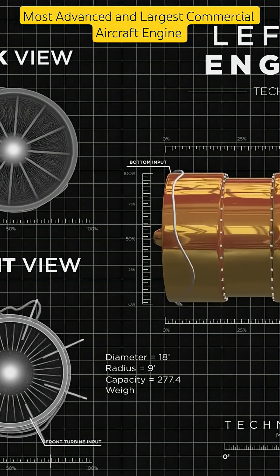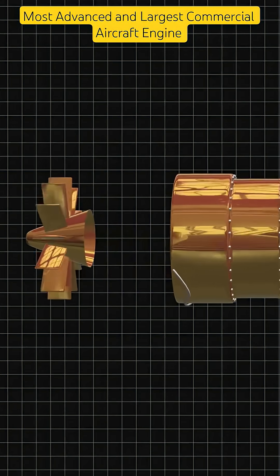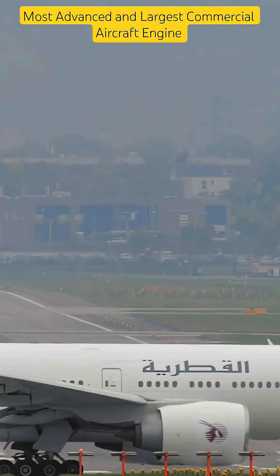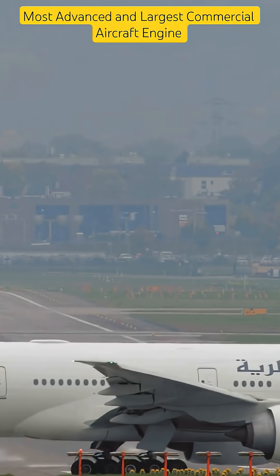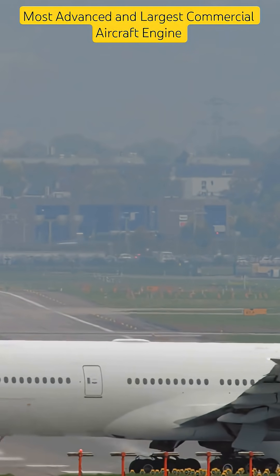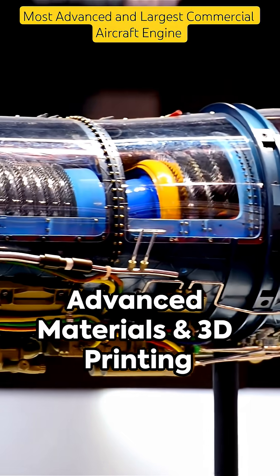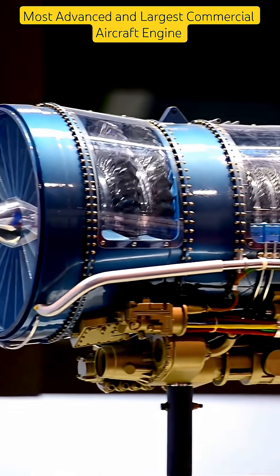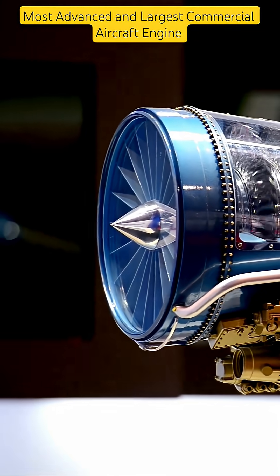The GE9X is a dual-rotor, axial flow, high-bypass turbofan with a single-annular twin-annulus pre-mixing swirler. It has 16 blades and uses a carbon-fiber composite fan case. With advanced materials like ceramic matrix composites and 3D-printed fuel nozzles, the GE9X sets new standards in engineering.